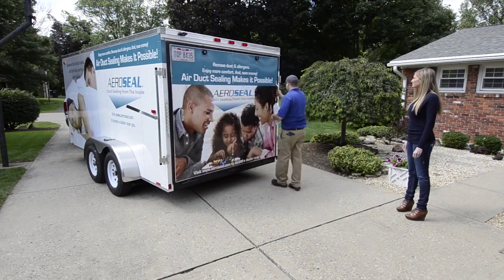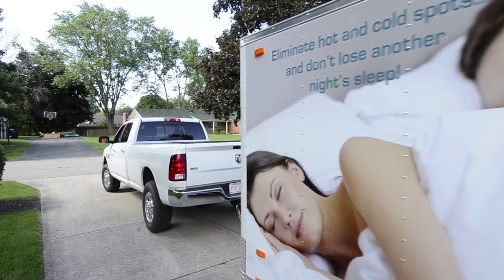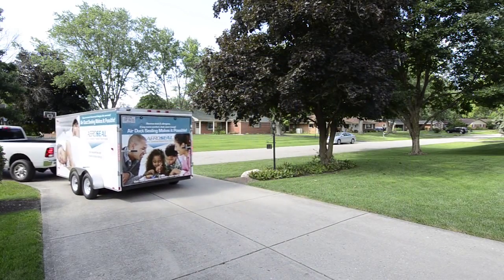Aeroseal is the most effective, affordable, and viable method of sealing air ducts in a home. For homes big or small, old or new, it is the best duct analysis and sealing solution available today.